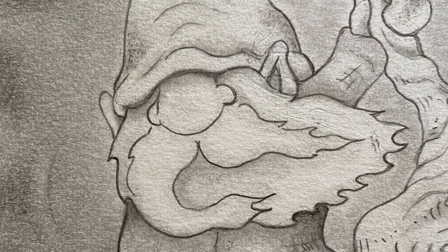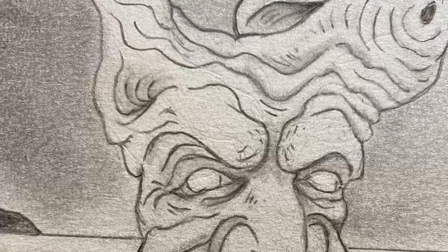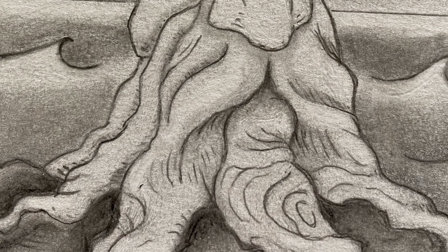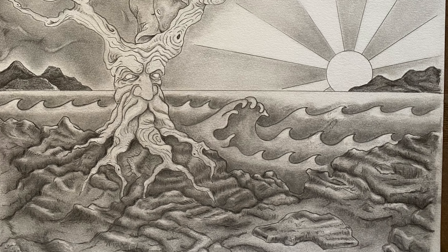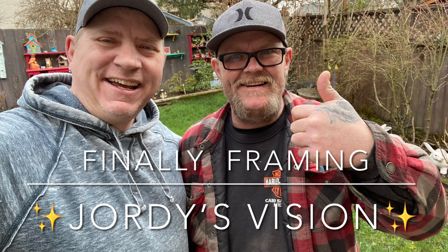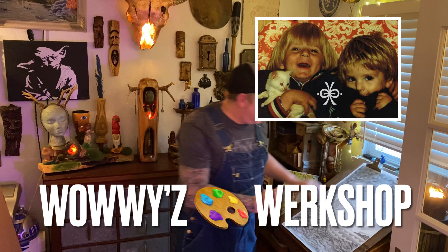And all the people say, well what's going on today, down in Wowie's workshop, where we use art each day, to chase the blues away, down in Wowie's workshop — brought to you by Two Brothers One Fish.